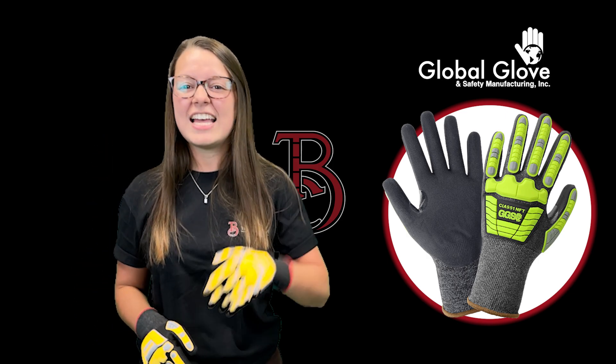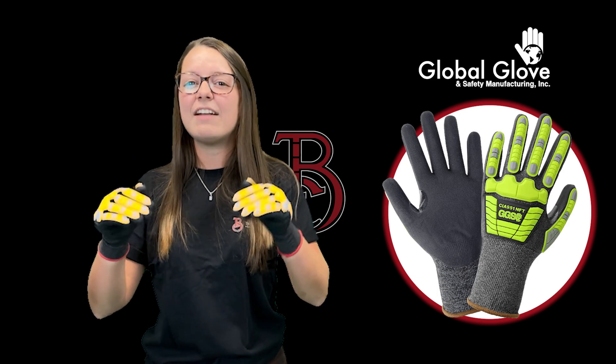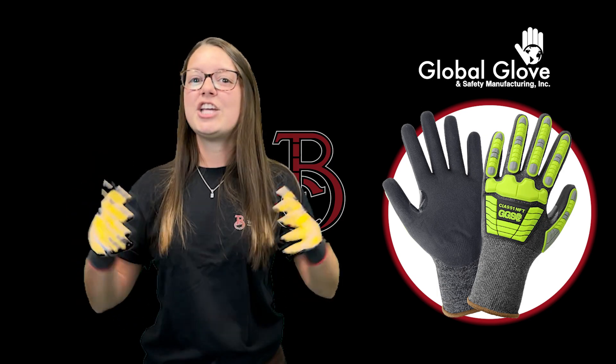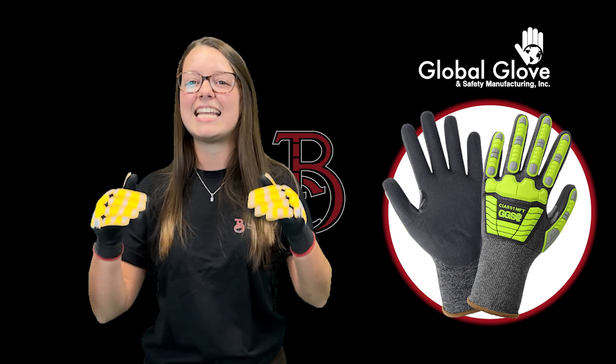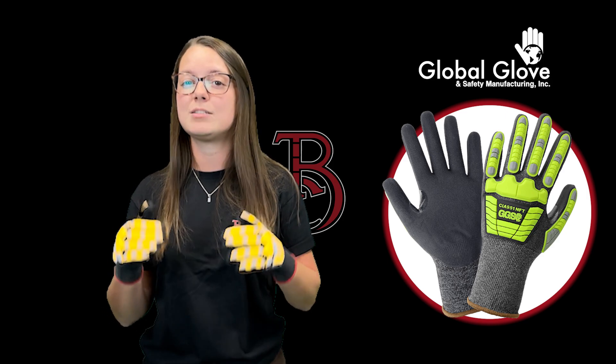Stay safe, stay efficient, and keep your hands protected with the Vise Gripster C.I.A. 951 NFT. Check us out on all social sites and teamblueprint.com. We'll catch you on next week's Blueprint product spotlight.